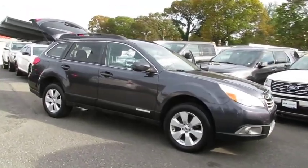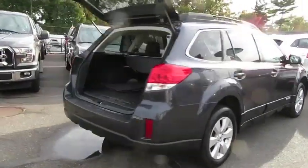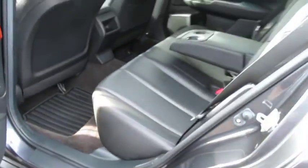Looking for the right vehicle? Check out the 2011 Subaru Outback. Take the go-anywhere capability of all-wheel drive and plenty of room for cargo and companions, and you've got the Subaru Outback. Let the adventure begin.